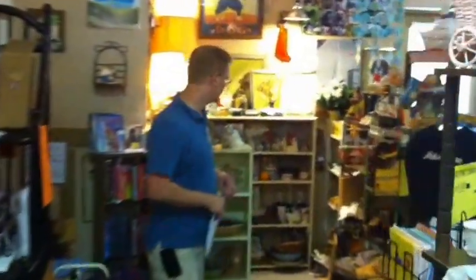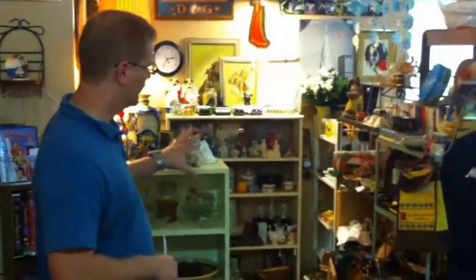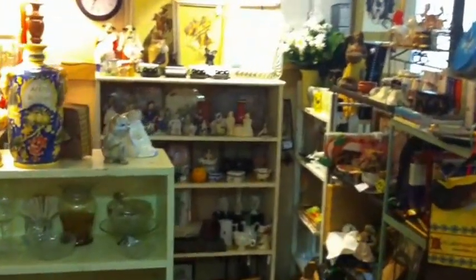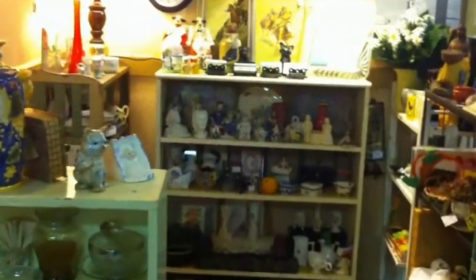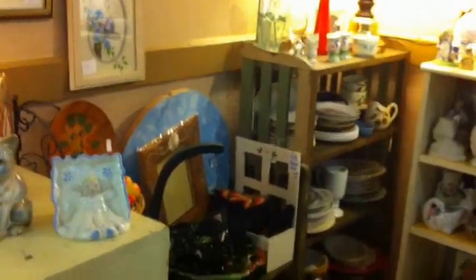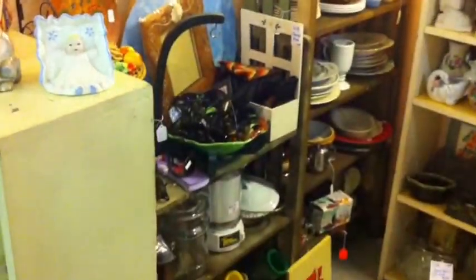Behind me is what they call the dog booth. It's everything people have donated and it goes to help an animal shelter — a no-kill shelter. Anything being sold in this area right here supports that shelter. It's a really great idea, and they also take donations up front, so if you want to bring a donation for animals, you can do that as well.